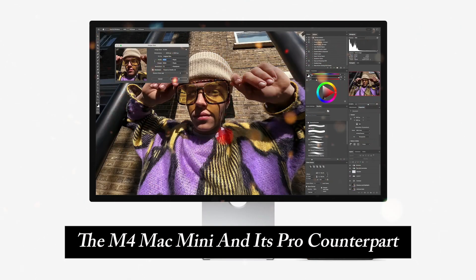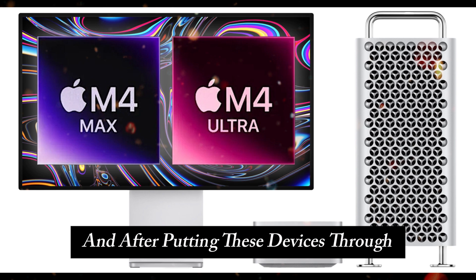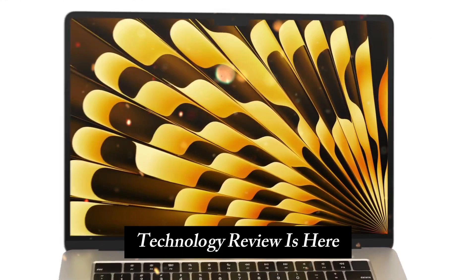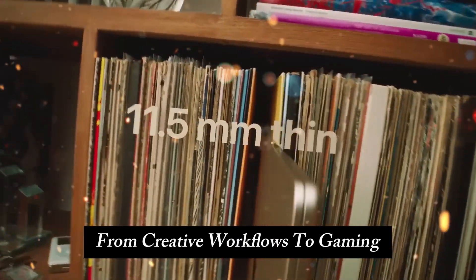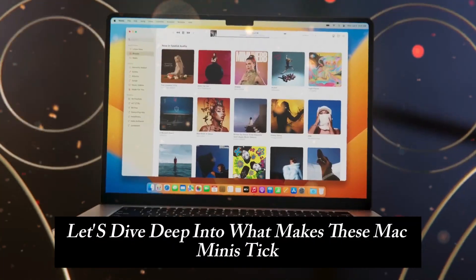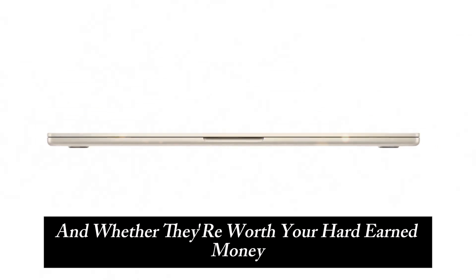The M4 Mac Mini and its Pro counterpart have been making waves in the tech world, and after putting these devices through rigorous testing for over a month, Technology Review is here with an in-depth look at what these machines are really capable of. From creative workflows to gaming, AI applications, and video editing, let's dive deep into what makes these Mac Minis tick, and whether they're worth your hard-earned money.